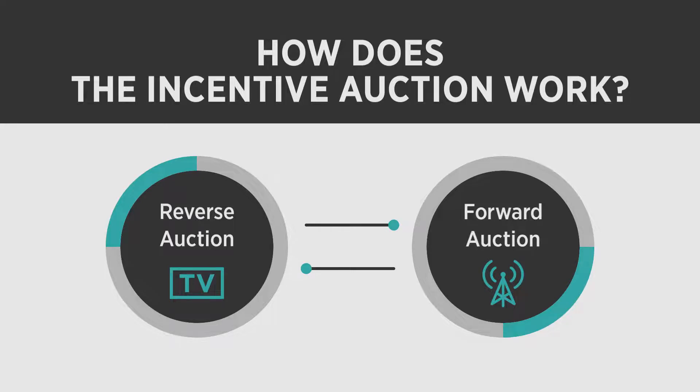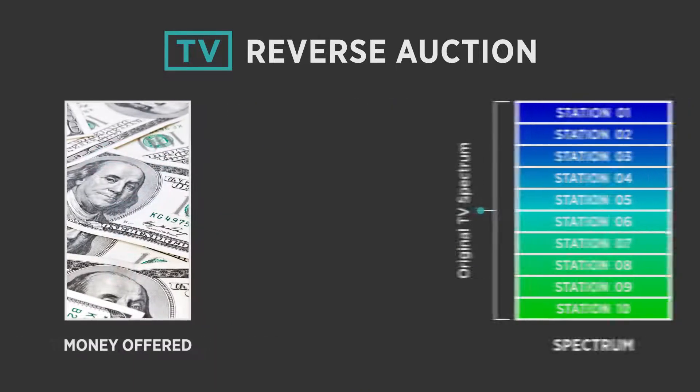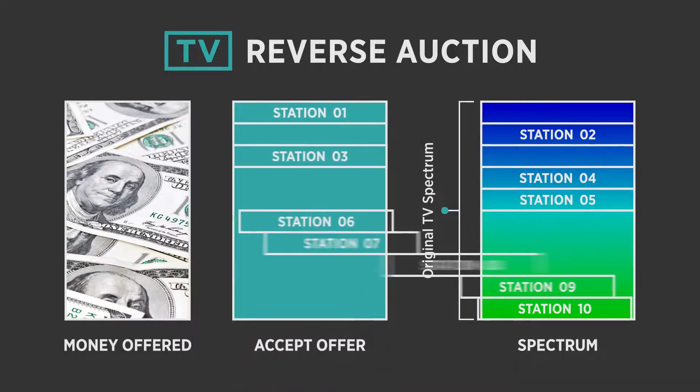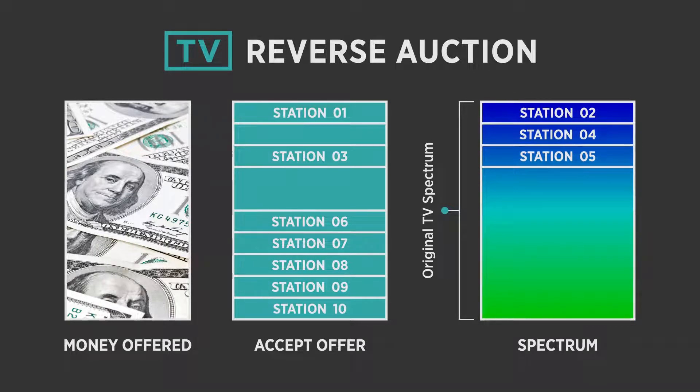How does the incentive auction work? First, a reverse auction determines how much it will cost to repurpose a given amount of spectrum previously licensed to television stations. TV stations are offered money to vacate their spectrum. Stations that do not sell are guaranteed a channel in their current frequency band.